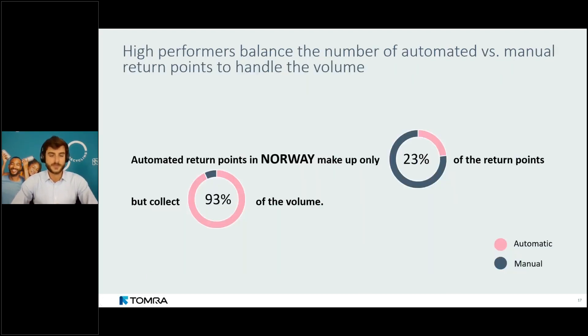The type of collection method is also extremely important. Automated return points collect the biggest volumes of beverage containers. In Norway, automated return points make up only 23% of the 15,000 available but collect 93% of total volume. Similar numbers are seen in Lithuania — showing that large stores operating automated take-back hardware are collecting the biggest volumes.